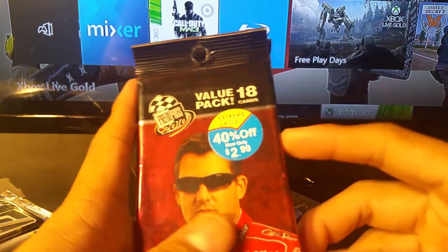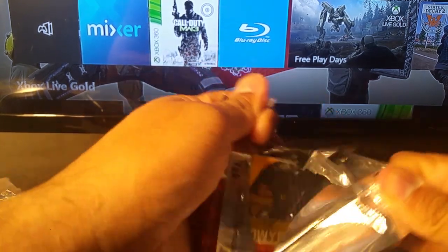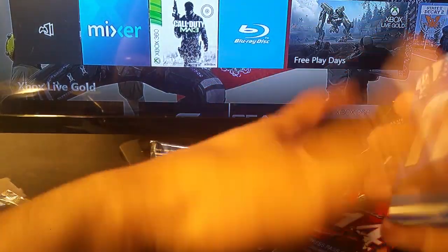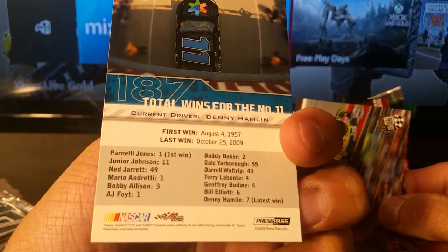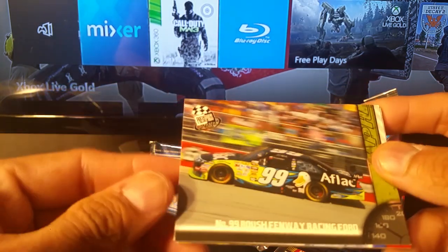I'll go with these next — this one's kind of thick, it might have something in there, might not, I'm not 100% sure. I'll start with the top part. Winning numbers — and that is Denny Hamlin. Cool looking card. These are all pretty nice — I like cards that have crazy designs, something different, not just plain.